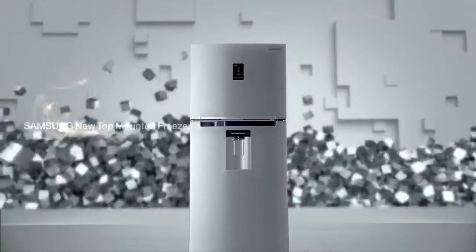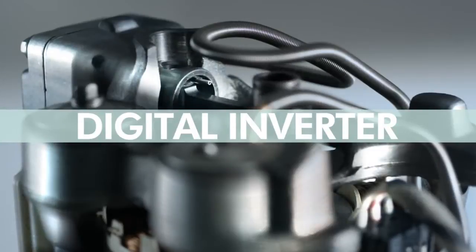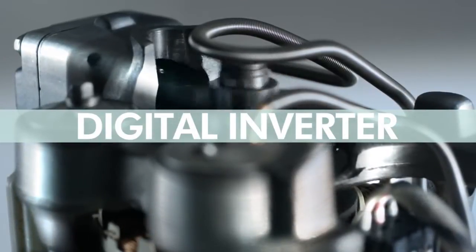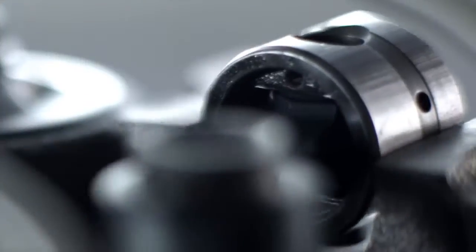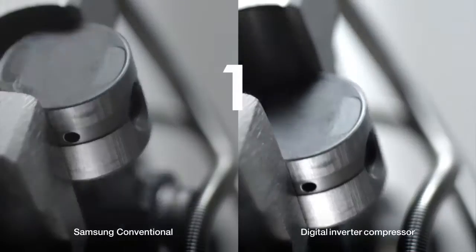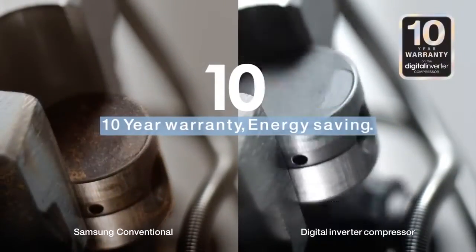Samsung new top-mounted freezer. By utilizing 5 rpm speeds, the digital inverter compressor makes precise adjustments to the cooling performance based on daily refrigerator use and temperature levels.